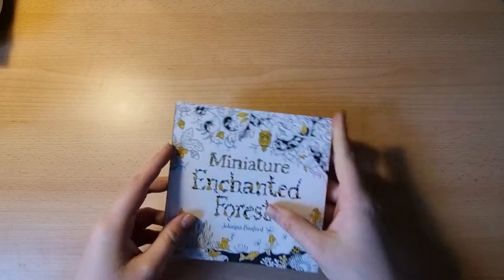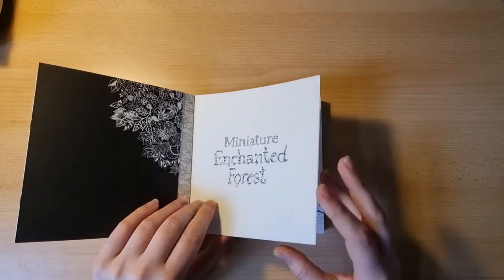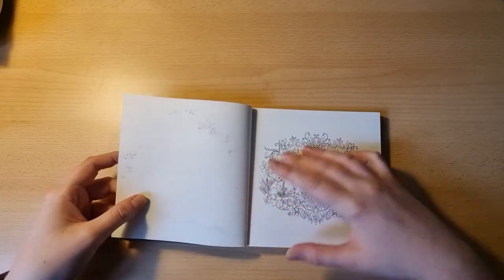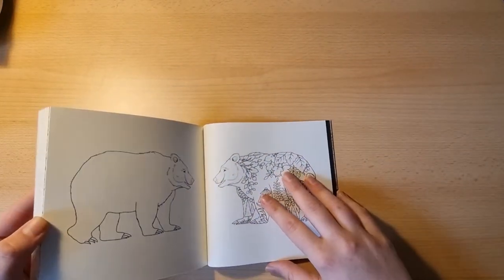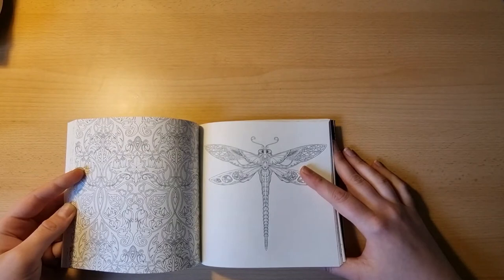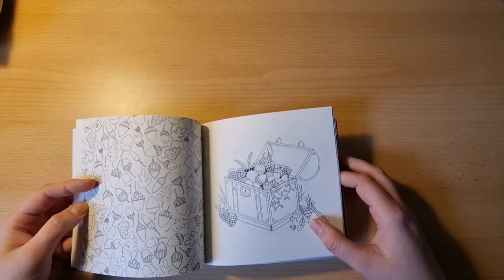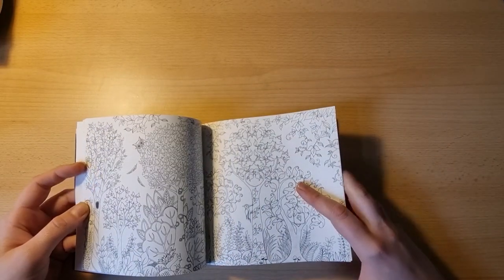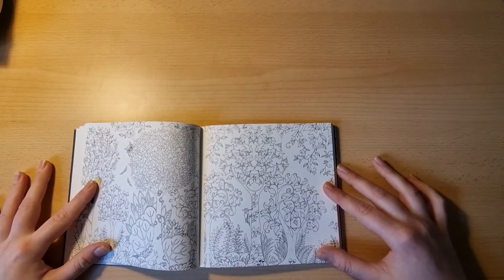Then I got the Miniature Enchanted Forest from Johanna Bassford. I started coloring the nameplate page to see which mediums I can use in this book without bleeding through — turned out none of the mediums I used were particularly good, so I think I will color it with pencils. I really like the illustrations in here. I would have really wished for a one-sided book, though I think the Christmas book and the Jungle Book had some one-sided pictures.